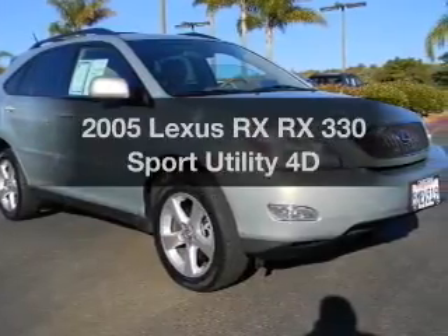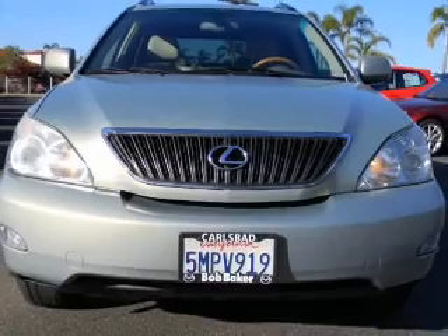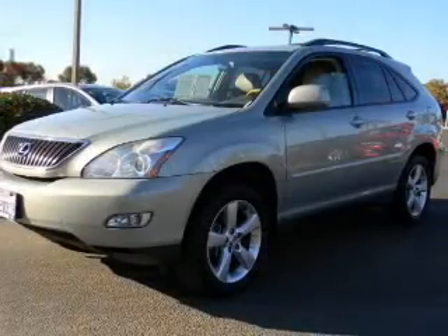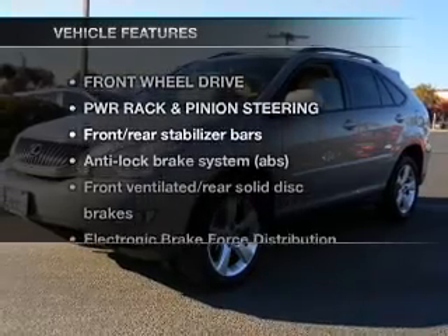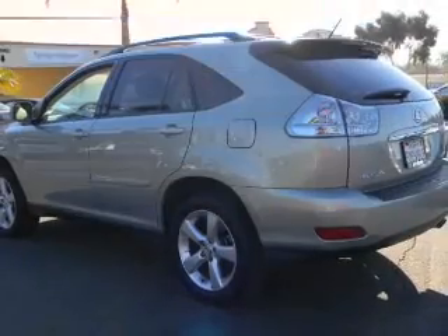Everything you need under one roof with this great vehicle. With a reliable engine driven by an automatic transmission, you will appreciate the safety feature of anti-lock brakes. And with these notable features, you won't want to miss out on the opportunity to own this amazing ride.